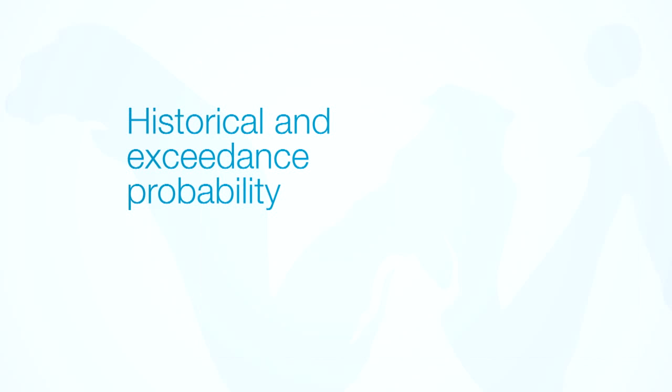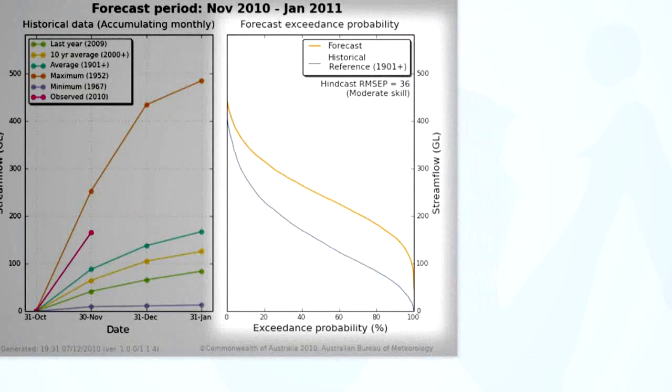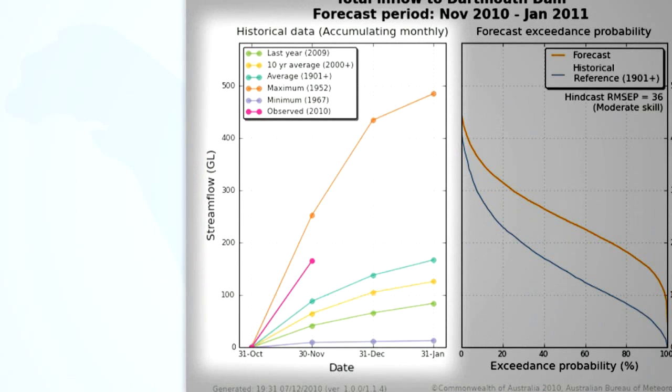The historical and exceedance probability product is similar to the previous product, but this time the forecast is presented using the concept of exceedance probability. This shows the likelihood of a particular streamflow value being exceeded, and can be compared to the historical data on the left.